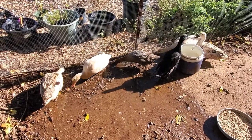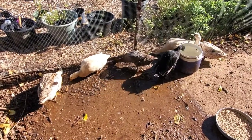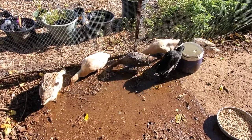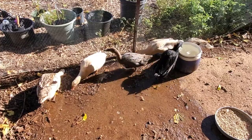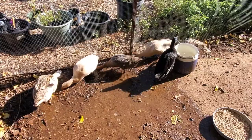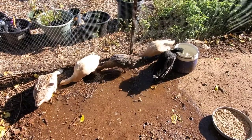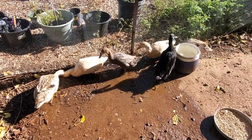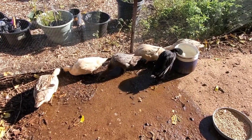Are you guys all happy now? Lots of mud to play in and look for bugs, clean water that you can get dirty as fast as possible. Yeah, they're happy. Unlike people, they don't take much to please.